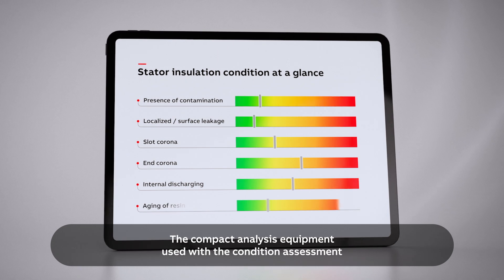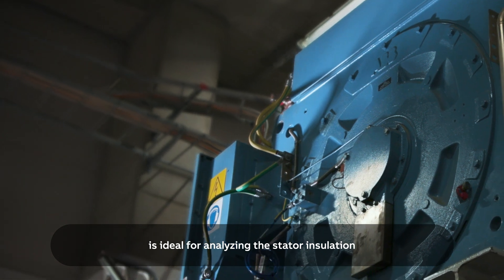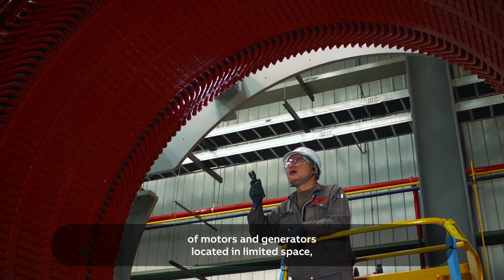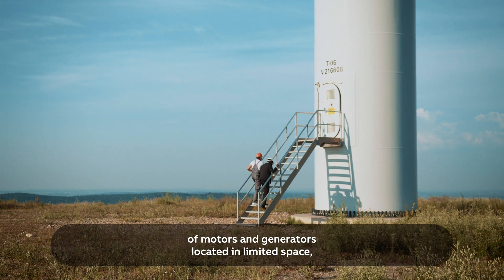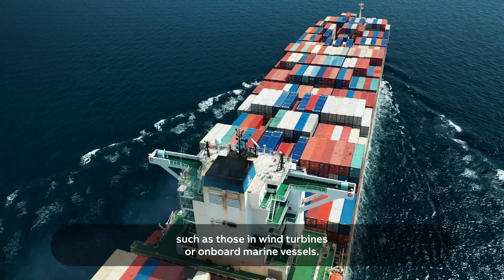The compact analysis equipment used with the condition assessment is ideal for analysing the stator insulation of motors and generators located in limited space, such as those in wind turbines or on board marine vessels.